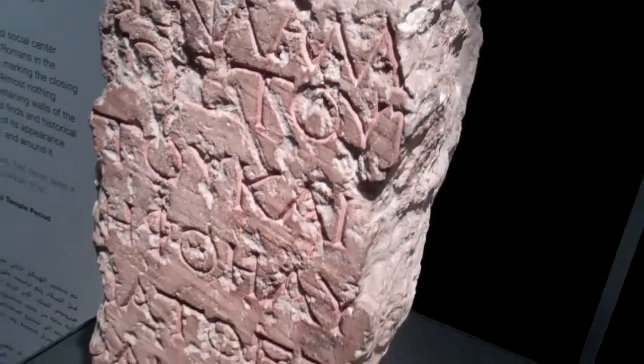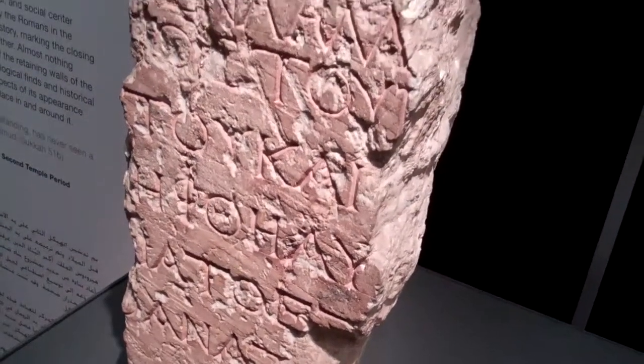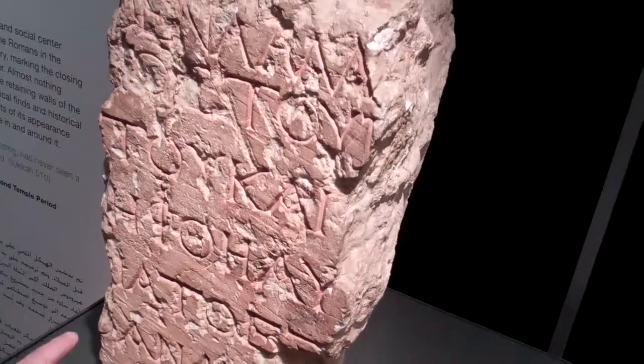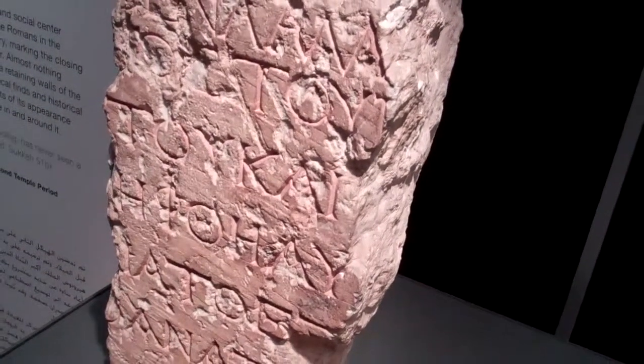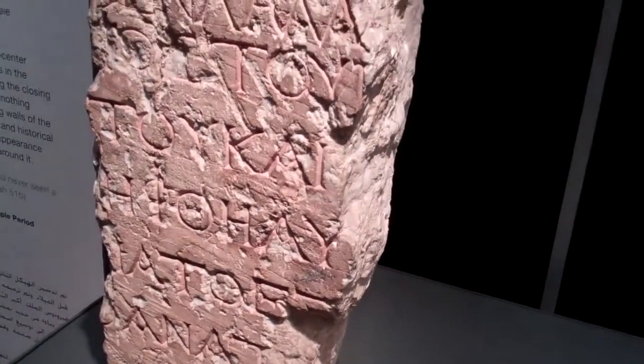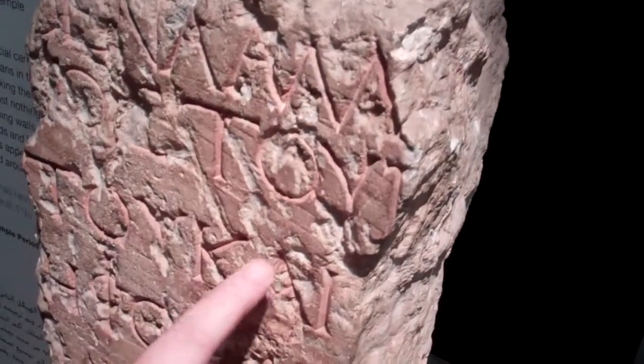I didn't see this — it was upside down. Tell me about this. This is the prohibition against the Gentiles going beyond this. Is it in Latin? No, this is in Greek. And here you have the word under penalty of 'thanatos,' which is death.